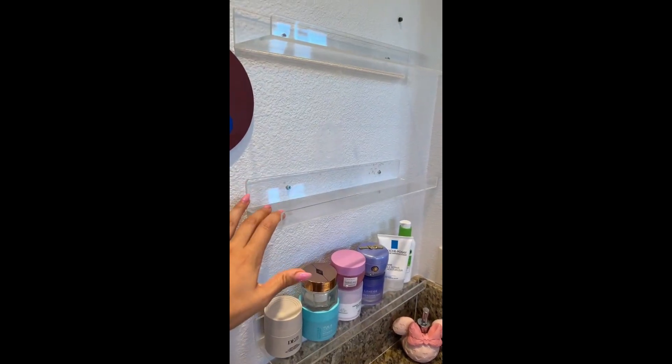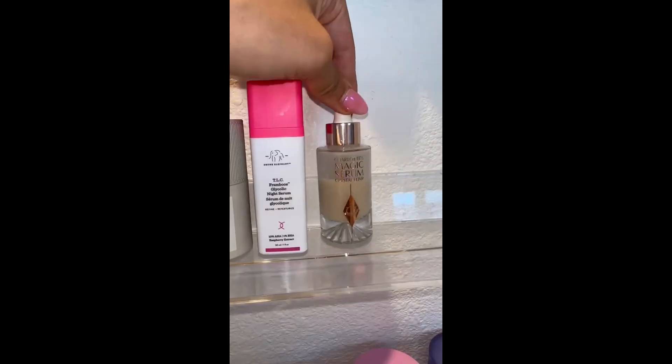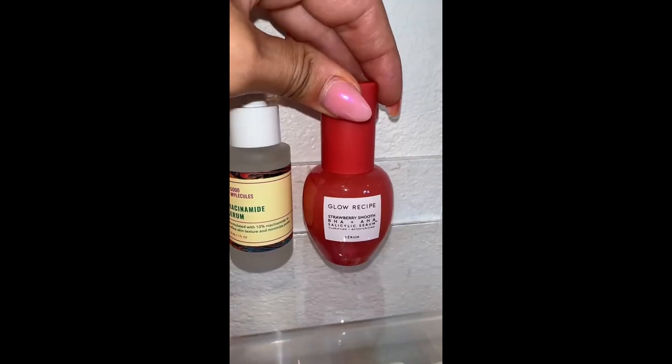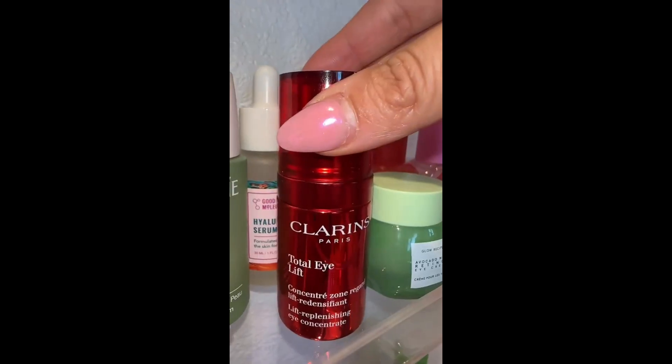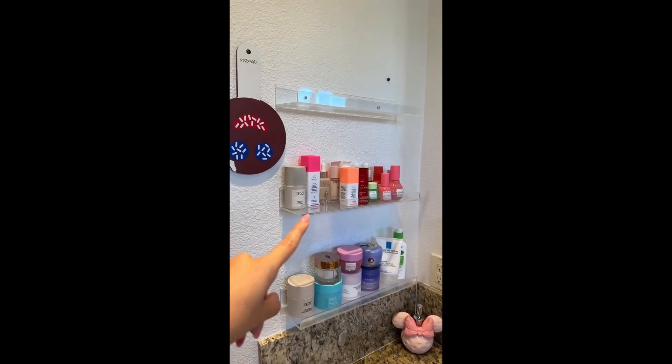On the second shelf, I'm going to put all of my toners. In front of the toners, I'm going to put all of my eye cream. That is everything on the second shelf.